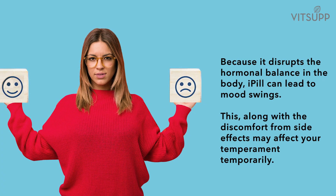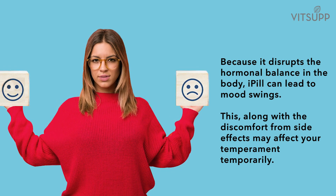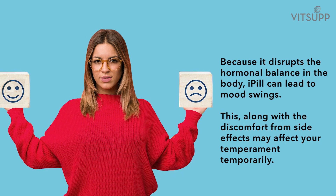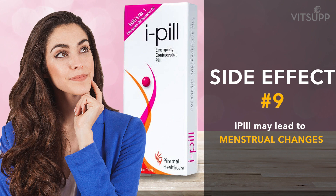Number eight: taking i-pill can lead to mood swings. Because it disrupts the hormonal balance in the body, i-pill can lead to mood swings. This, along with the discomfort from other side effects, may affect your temperament temporarily.